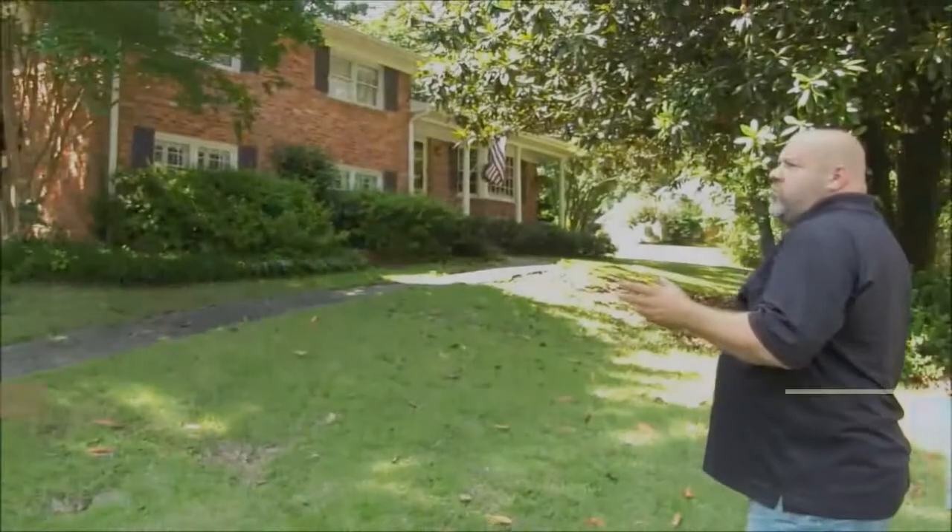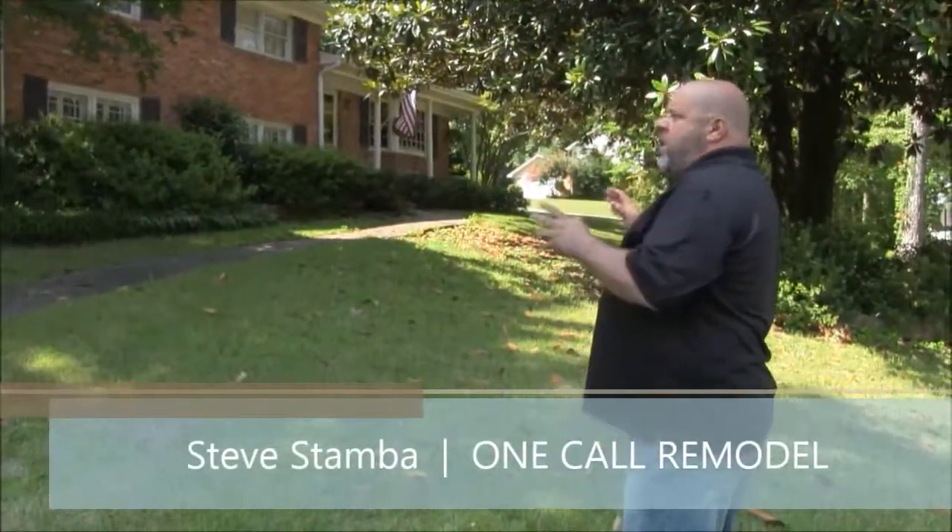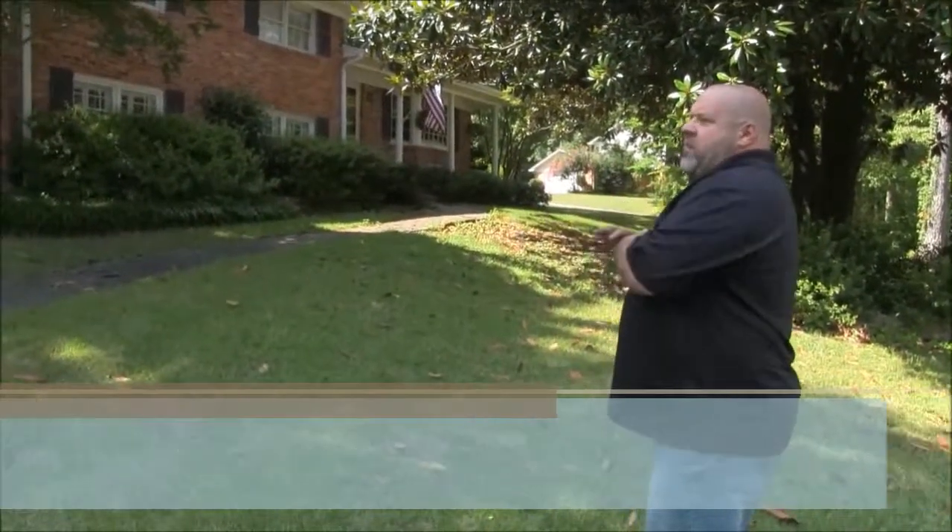This is a house right here we're doing for a younger couple. Their mom is going to move in with them, and so they need a suite for her.